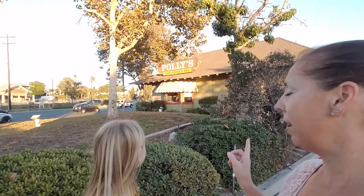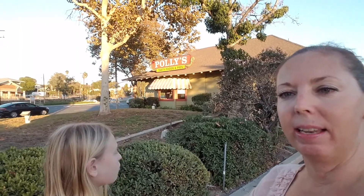Hey everybody, it's Let Your Light Shine and we're here at Polly's Pies in Yorba Linda, California. But there's a reason why we're here — this used to be the old train depot back in the 1910 to 1911 timeframe.